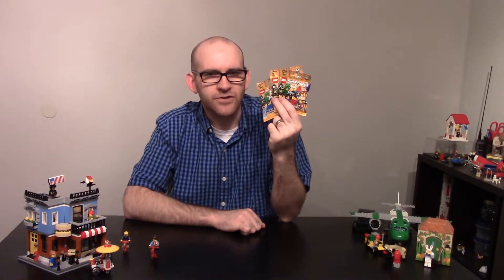Hey, Claiborne. I'm really glad that we can be excited about minifigs together, and that we can share that with our audience. I really think that LEGO has done a knockout job of celebrating 40 years of the minifig.